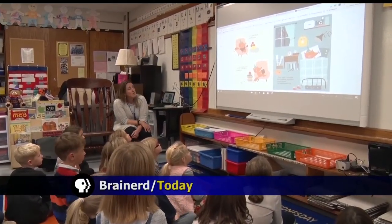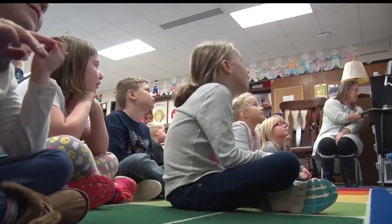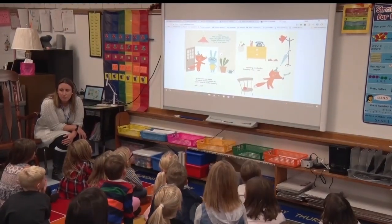One first-grade classroom at Riverside Elementary was transformed into an investigation room today. For this week's Golden Apple, Sarah Winkleman shows us how this breakout activity promotes teamwork. It started off with reading a book to the class, but before it got to the end, it was up to them to solve the mystery.